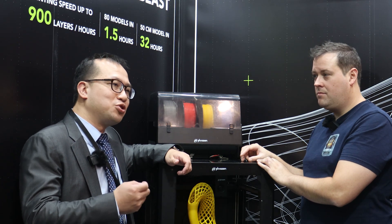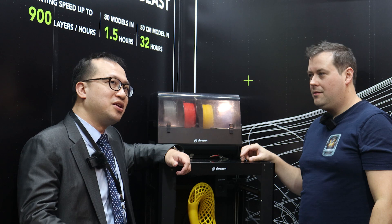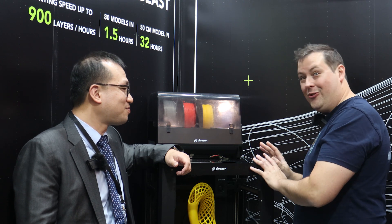Hello guys, we are at the Phrozen booth. It's the Arco and it's real, it's here. I'm with the CEO — this is how important this interview is. I'm with the CEO of Phrozen, and here we are talking about Arco. So talk me through the journey that you've been on to get to here.